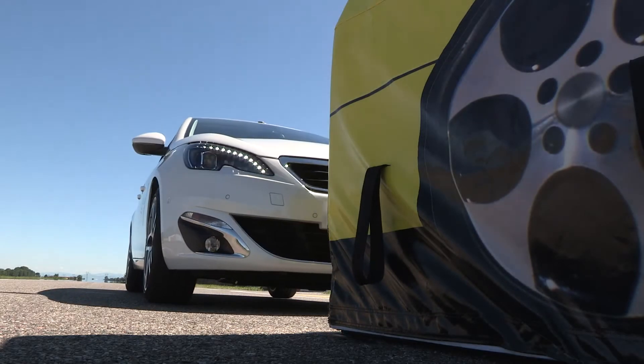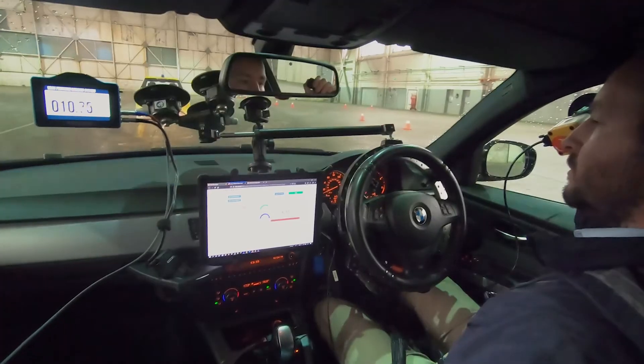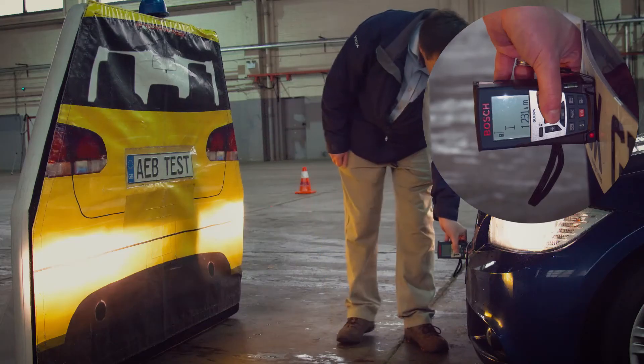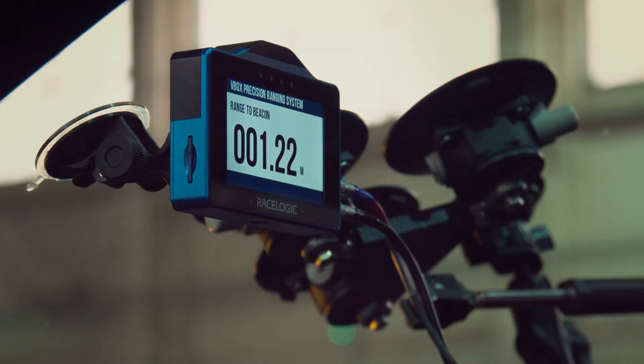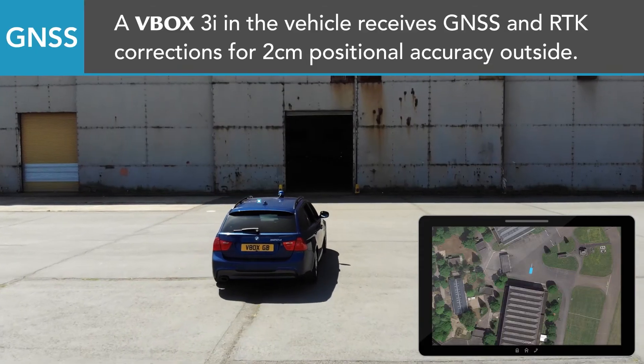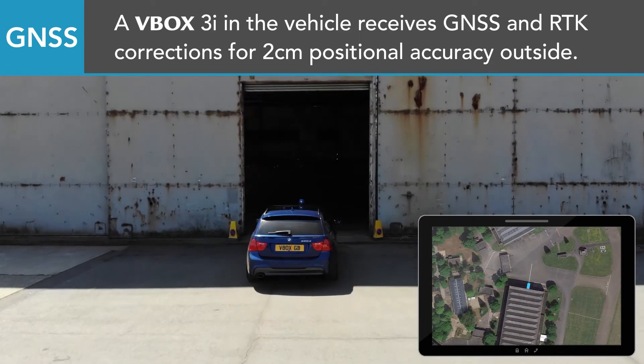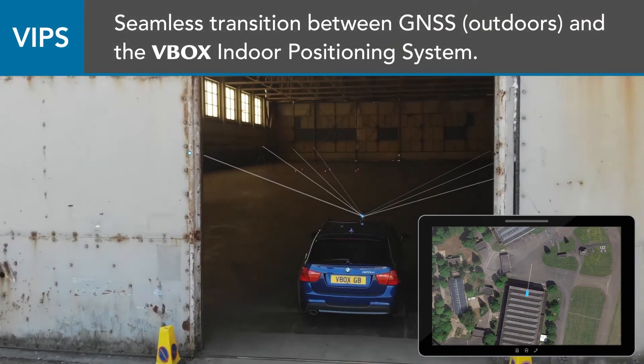A customer can go testing on his normal test track with a V-Box, running RTK 2cm GPS outside measuring the distance between two cars or the time to collision with an AEB test, but they can also drive indoors and carry on doing exactly the kind of tests they did outside with exactly the same accuracy of two centimeters. In fact the more we've used our system the more we realize it's actually slightly better than GPS, because the acquisition time is only 0.2 of a second, so if you drive from outside to inside you get a lovely seamless transition of the velocity and position as the vehicle enters the building that has the VIP system fitted.